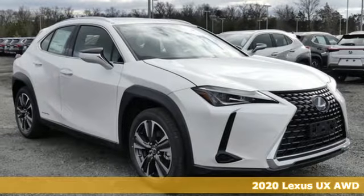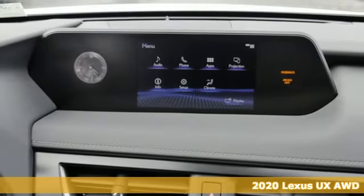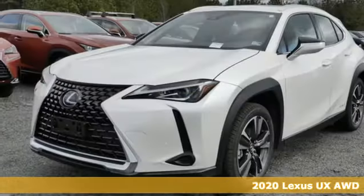It's a new 2020 Lexus UX. Lexus, performance in every detail. It's well equipped with the features you need.